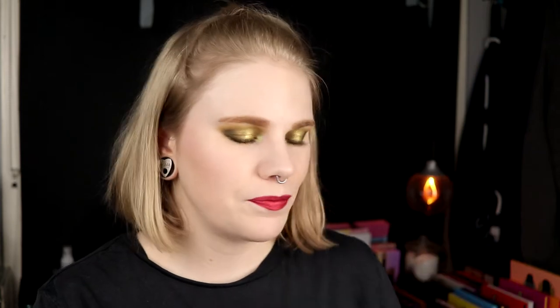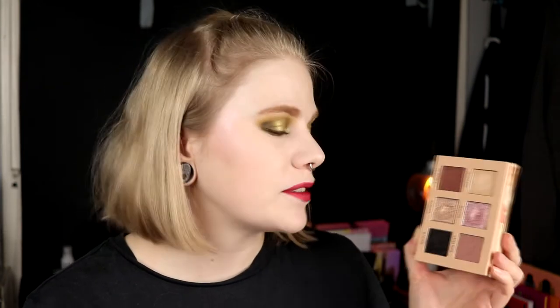Next up I'm going to talk about Nabla and the palette I like the least from them. I think a lot of people would say Poison Garden because the shitstorm with that palette was insane. But I'm actually going to say the Cutie Nude palette. It's just because I don't know what to do with this. I guess for somebody who likes a neutral look every day for work this is perfect, but for me it's not. This is just not a palette I reach for ever. It is a good palette, but it's just not for me.